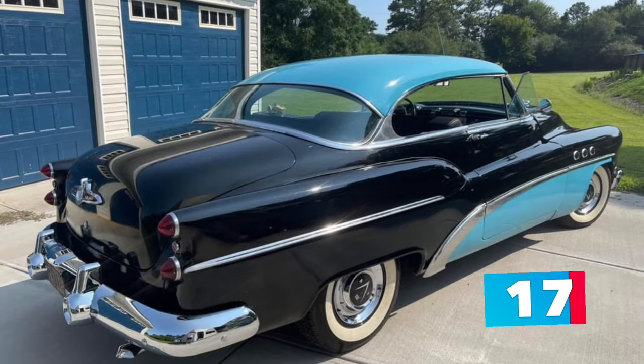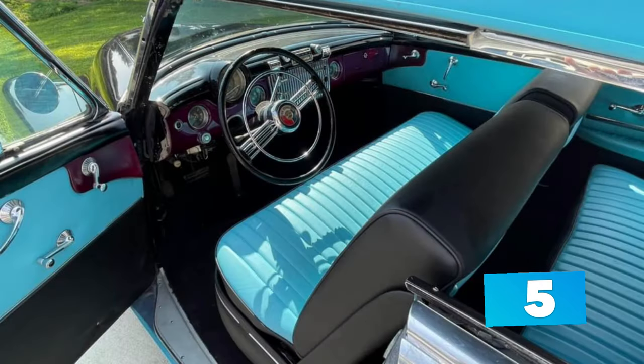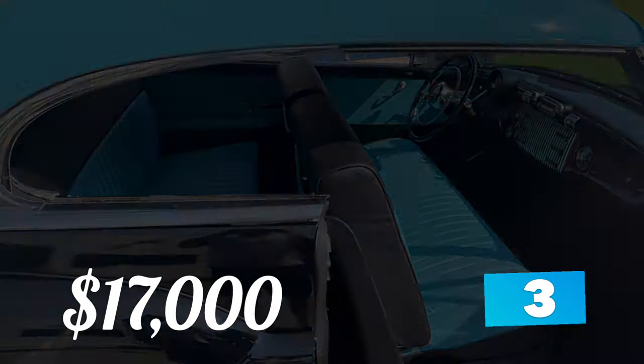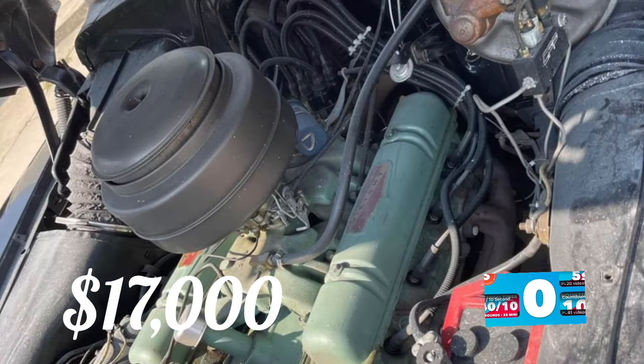New items include a new gas tank, fuel lines, and all the wiring has been redone. Foot-deep gloss black and blue paint coats the body along with a new matching black and blue interior. Almost $4,000 in chrome work has been done on this car. The seller has a clean title in hand and he's asking for no trades.